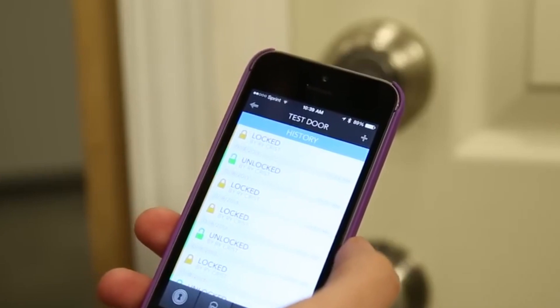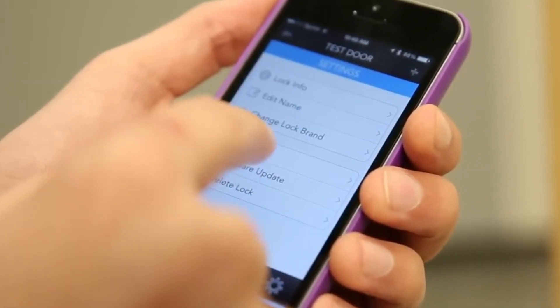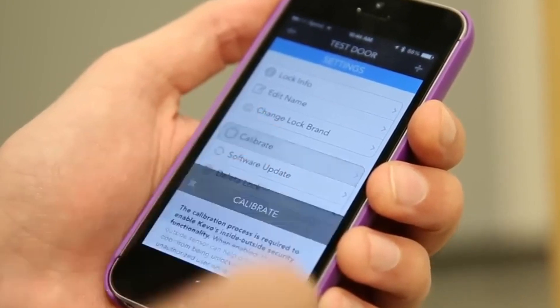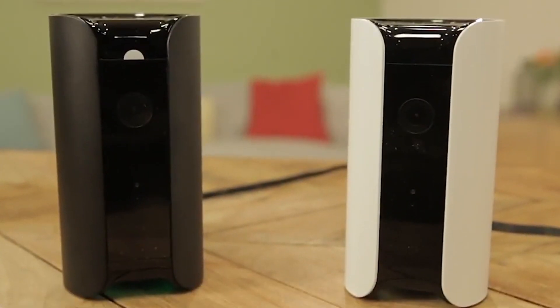Whether you're at work, running errands, or enjoying a well-deserved vacation, Kivo has your back, keeping your home safe and secure so you can focus on what matters most.